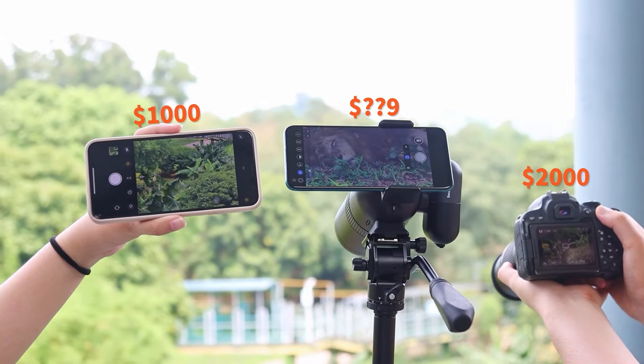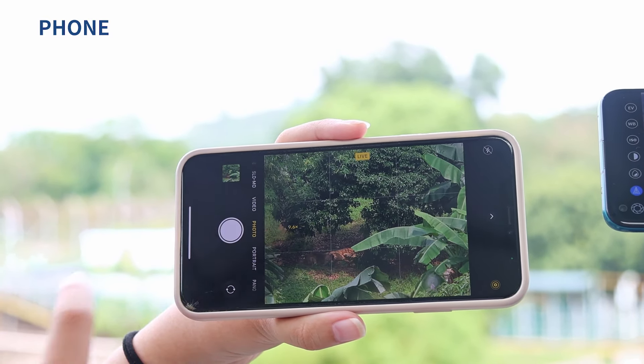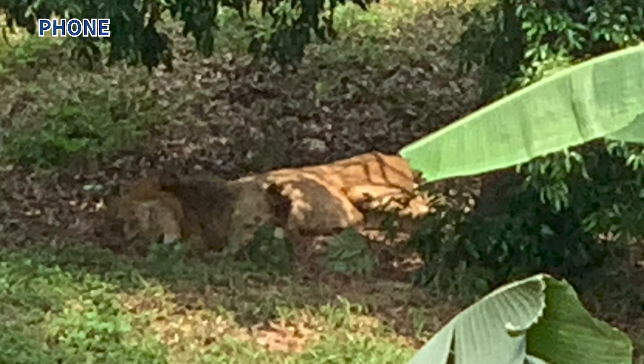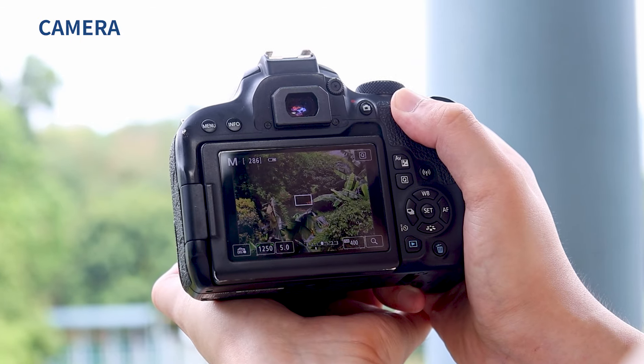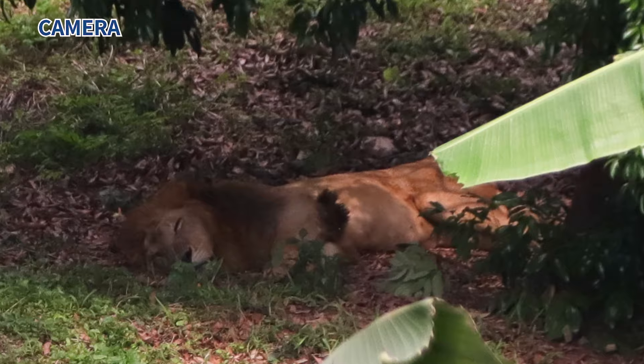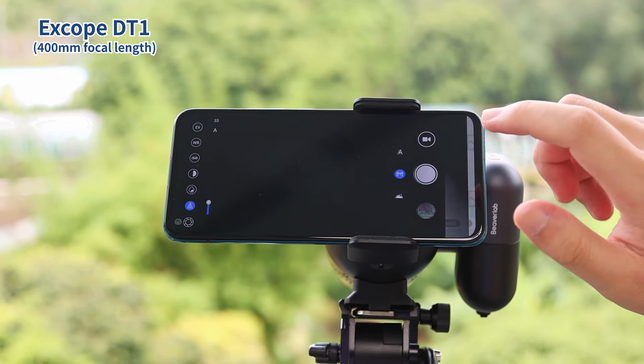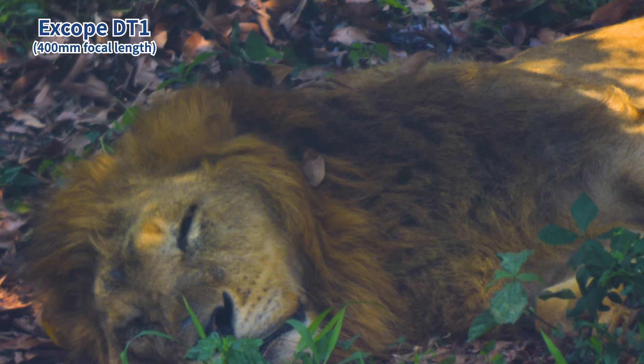Now's the time to challenge a sleeping lion. Your phone usually doesn't record as well as the naked eye — you can hardly find the face of this lion. What about the $2000 camera? Better imaging quality, but still blurry hair. Xgob DT1 with 400mm focal length. Guess the price.